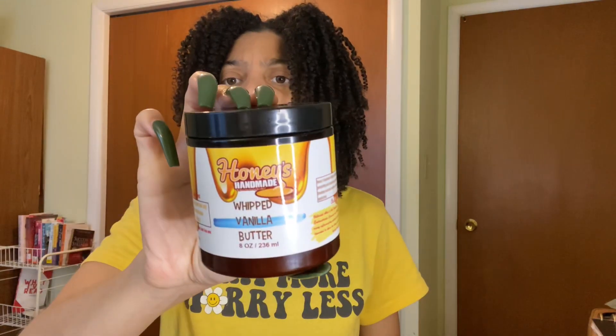I have the Honey's Handmade Whipped Vanilla Butter. I really like this. I used it for a twist out. It was cool. Would I repurchase it? Probably not.